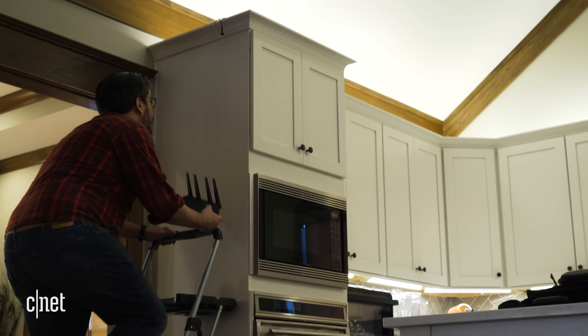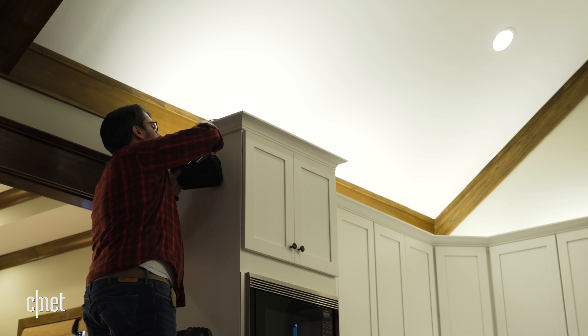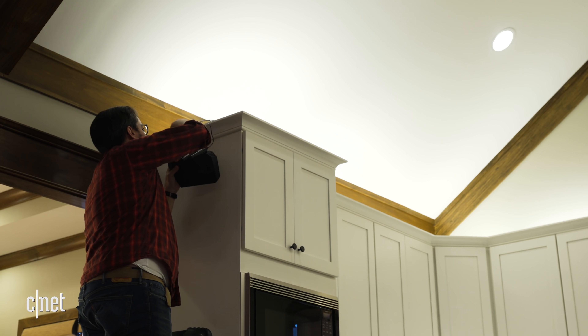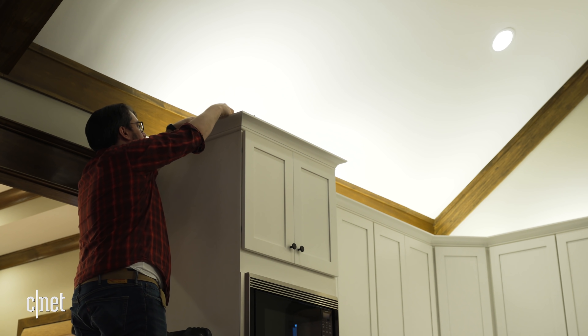Tweak number one: consider moving your router. Your best bet is to pick a central location in your home with the router placed up as high as you can, because the radio signals that Wi-Fi routers put out tend to spread outwards and downwards. Please resist the temptation to stash your router away in a drawer or a closet somewhere — the physical obstructions surrounding it are going to cause all sorts of problems and cripple its performance.